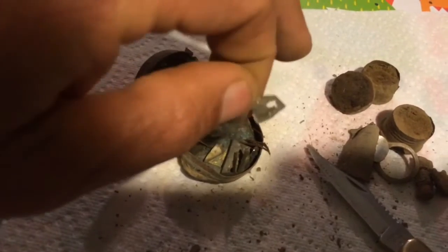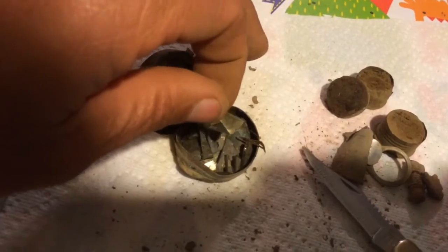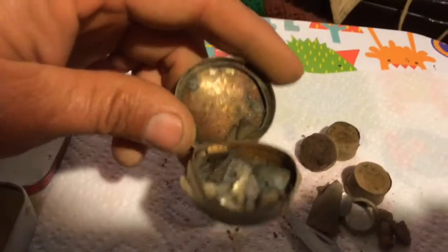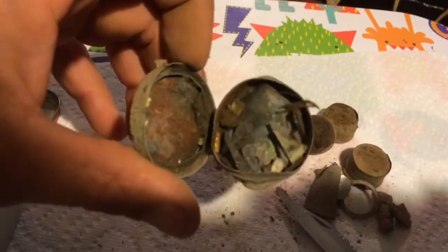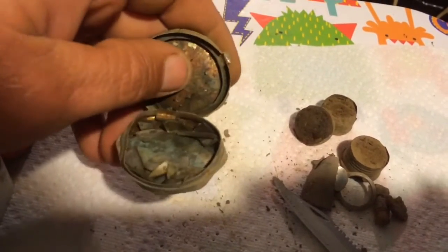That's two and — what — three weeks, I found a complete compact but busted up. It would have been nice to find that intact. That's a cool find.